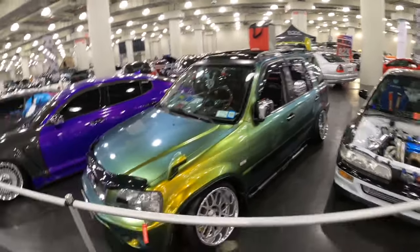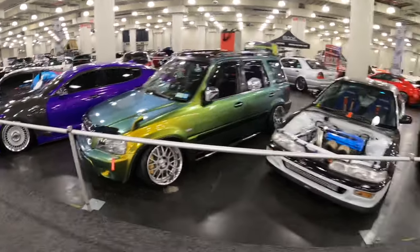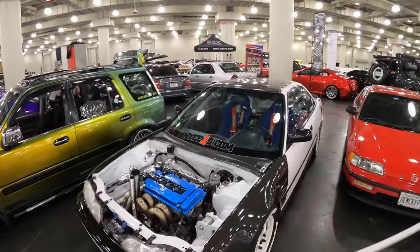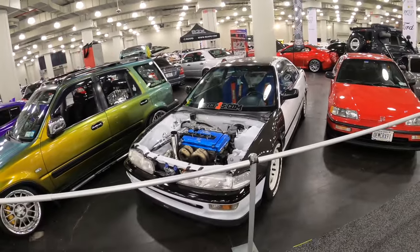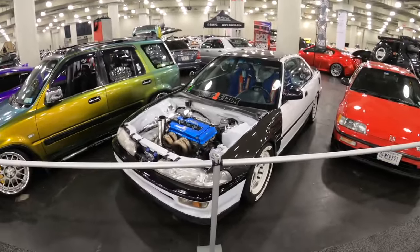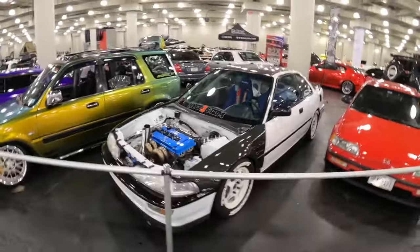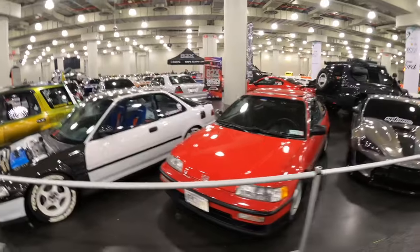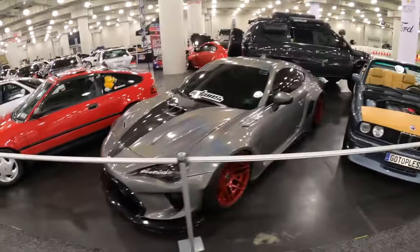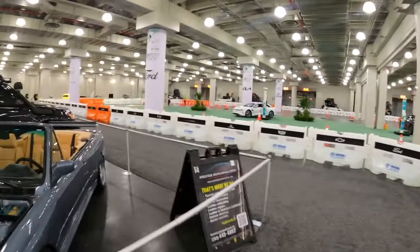These are kind of like throwaway cars you know - you don't expect anybody to go around and start modifying them. Oh - first gen Integra I believe! First gen Integra with no hood, hood exit exhaust, turbo. So many turbo Hondas around here - it's nice to see. CRX too. Nice kit on the GT86. These people are absolutely sending it right now in their electric vehicles.